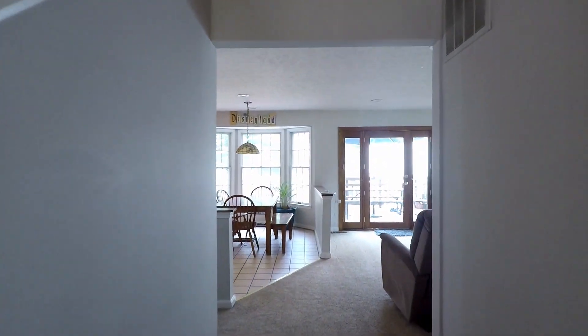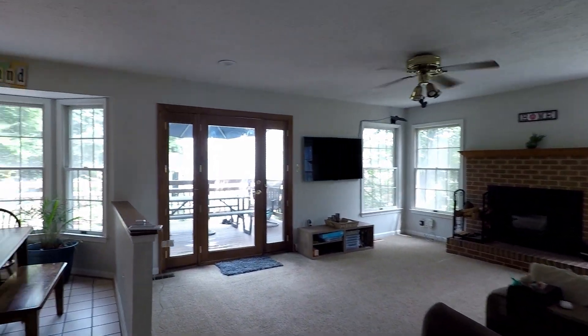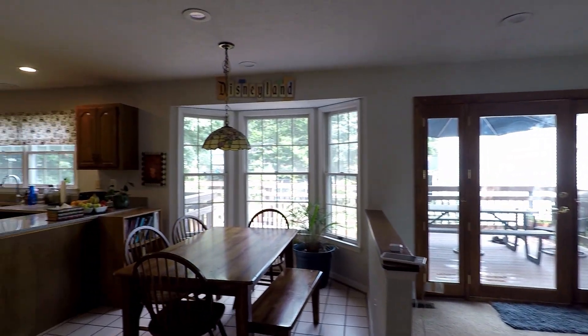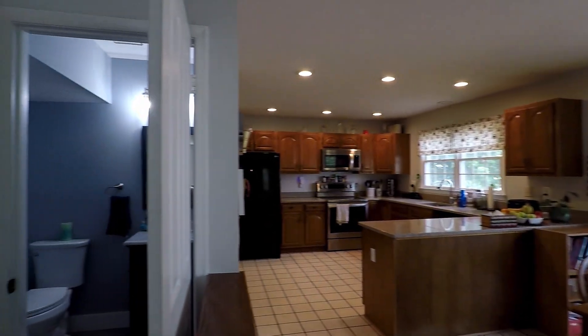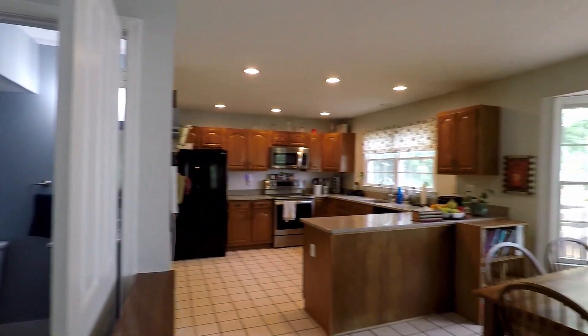Heading straight leads us into a large living area, breakfast nook, kitchen, and your half-bath or powder room. We'll take a closer look at that kitchen in a bit.